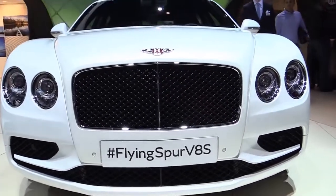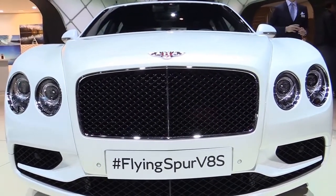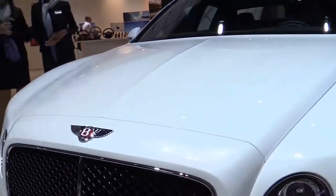Launched in 2005 and updated in 2013, the Bentley Flying Spur is getting a little long in the tooth.